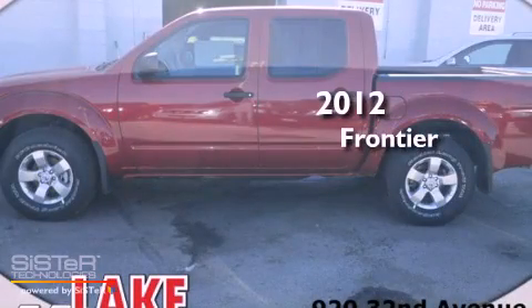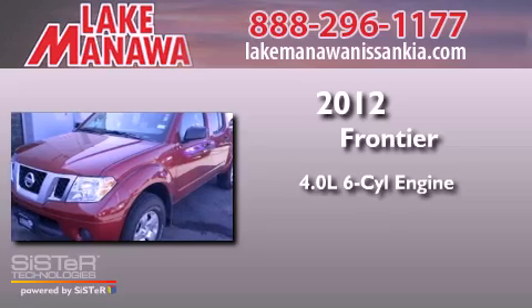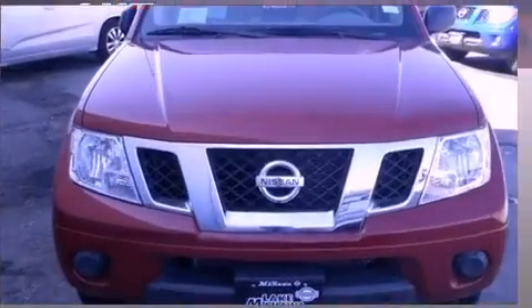This is a brand new 2012 Nissan Frontier. It features a 4.0-liter six-cylinder engine, a five-speed automatic transmission, and four-wheel drive.